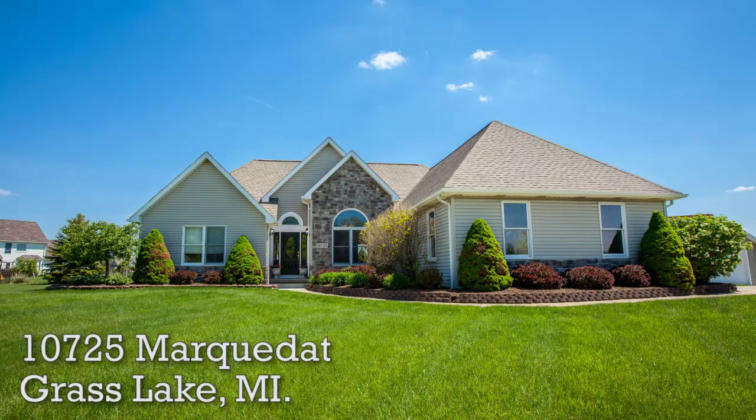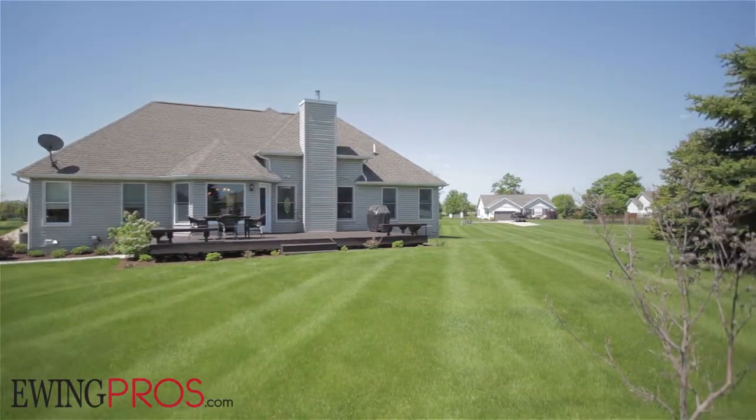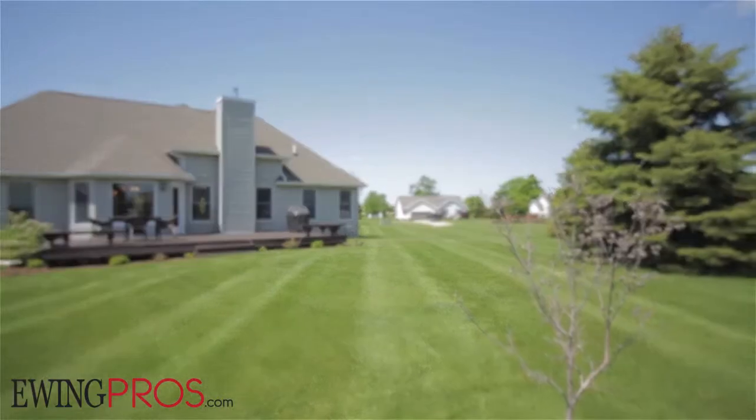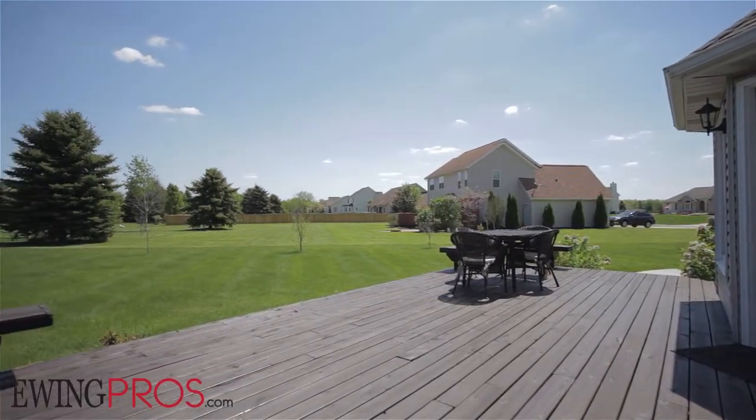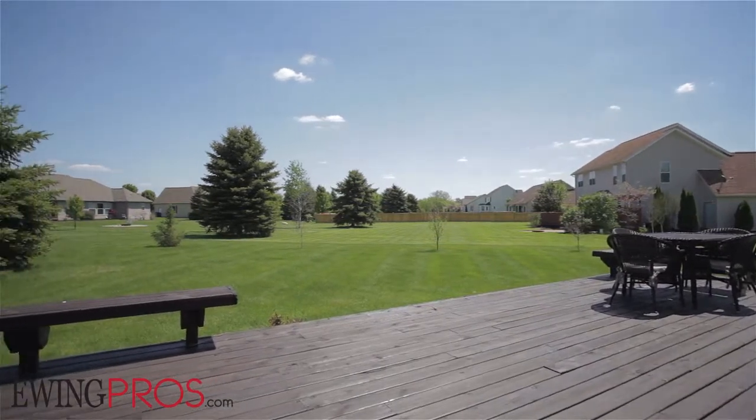Located just moments south of downtown Grass Lake, five minutes north of Wolf Lake and the Center Lake Chain of Lakes, 15 minutes from Jackson and 25 minutes from Ann Arbor's exciting downtown district, this magnificent contemporary ranch-style home is ideally located with quick access to all things Southeast Michigan.